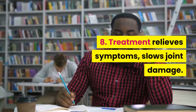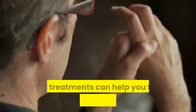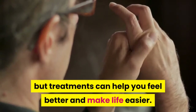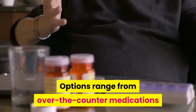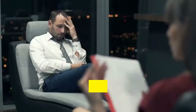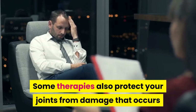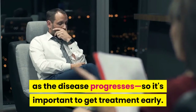Treatment relieves symptoms and slows joint damage. There is no cure for psoriatic arthritis, but treatments can help you feel better and make life easier. Options range from over-the-counter medications to prescription drugs, injections, and surgery. Some therapies also protect your joints from damage that occurs as the disease progresses, so it's important to get treatment early.